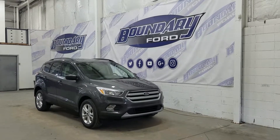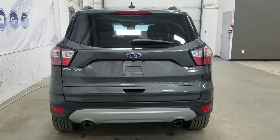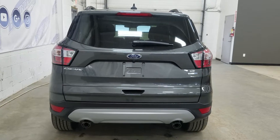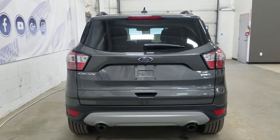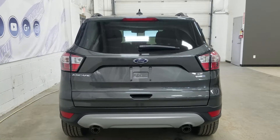At the rear we have our privacy tint, and on top we have our roof rails. At the rear we have our dual-tipped exhaust, as well as our Escape SE EcoBoost and 4WD badging. We also have our LED tail lights, and at the rear window we have our embedded defroster with a wiper blade attached.